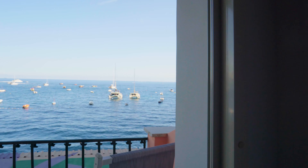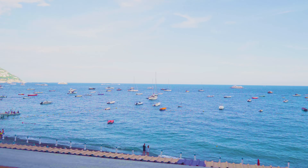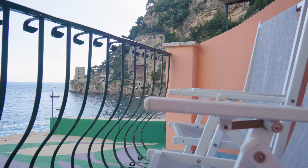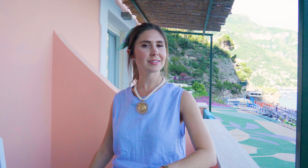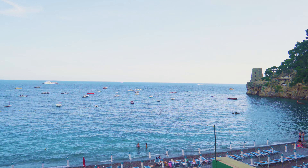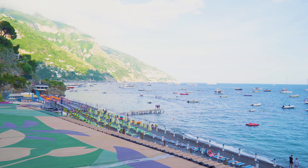This is my favorite part. Out on this balcony, you have two great chairs to sit on, a little table as well, and the best views of the ocean, of the beach club, and of Positano. This is the perfect place to sit in the morning and have some coffee, or at the end of the day just to enjoy the views of being in Positano.